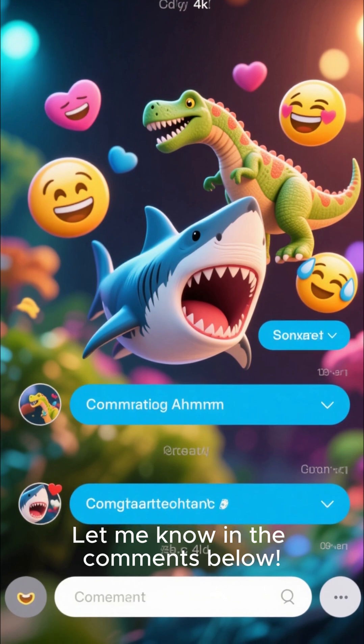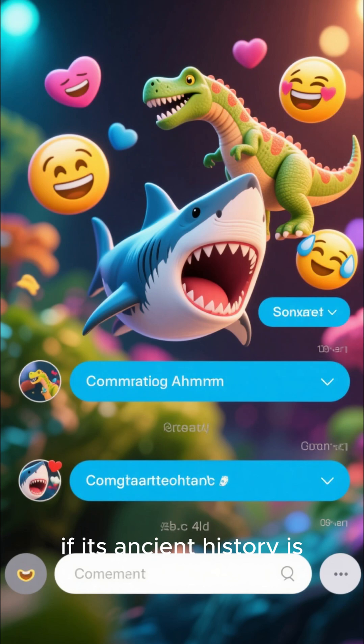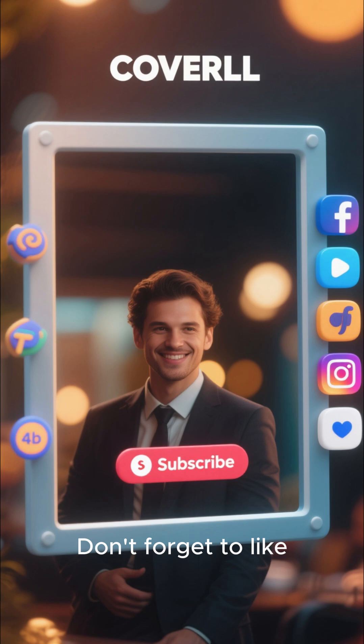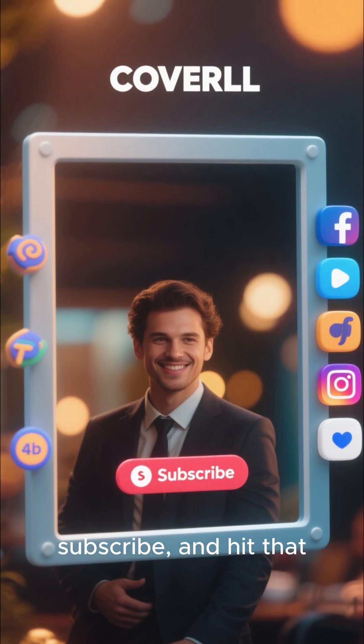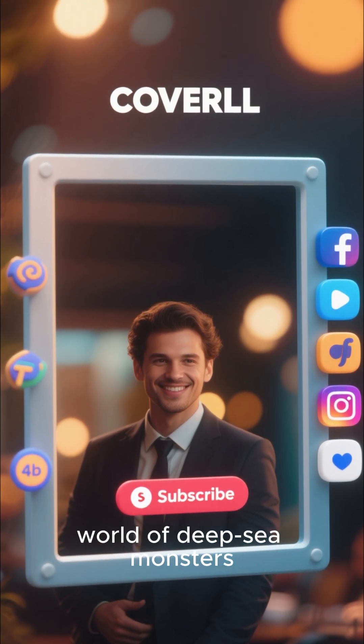Let me know in the comments below. Drop a shark emoji if those teeth got you, or a dinosaur emoji if its ancient history is what's truly impressive. Thanks for watching — don't forget to like, subscribe, and hit that notification bell so you don't miss our next dive into the world of deep-sea monsters.